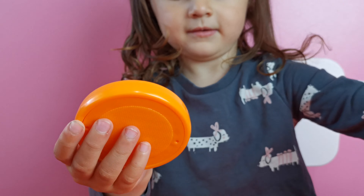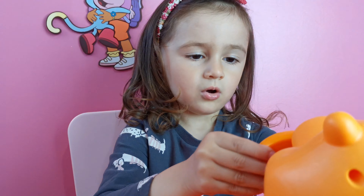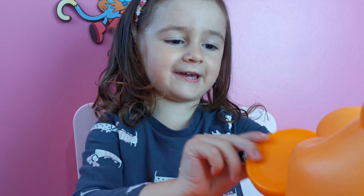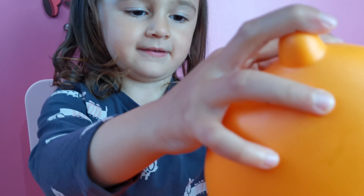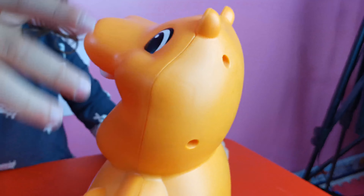And next one, what color is this? Orange. And what shape? What shape is this? Silk cow! Yes! So yummy!